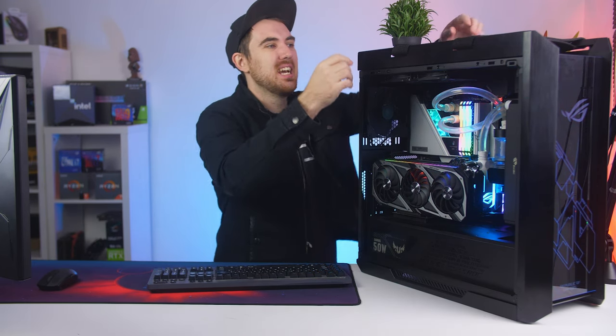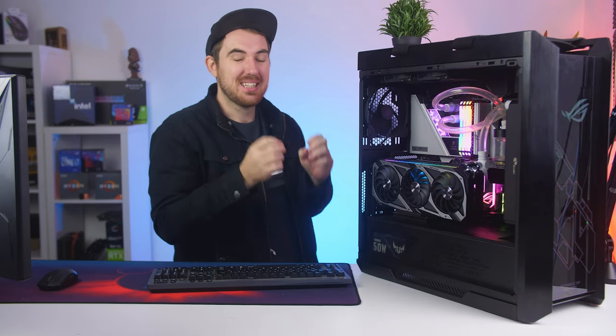Starting off with the case — this is the ROG Strix Helios. It's a very nice large full tower, and it's quite good for a LAN party because you actually have straps at the top that you can carry it around with. With this entire setup it's quite heavy, even I struggle to pick it up, but it's a nice addition. At the front you have a tempered glass front panel with the ROG logo shining through the lighting.